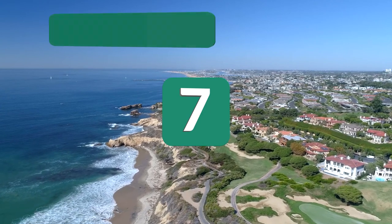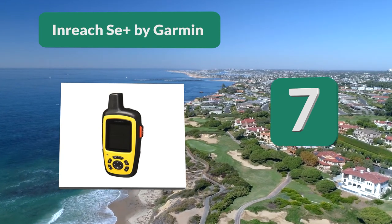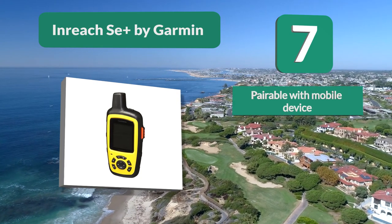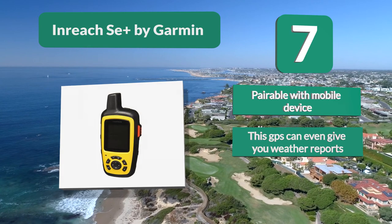Number 7: InReach SE Plus by Garmin. Garmin is one of the leaders in GPS units, so you know you're getting one of the highest quality units on the market. The InReach SE Plus is a 100% Iridium satellite communicator that works anywhere on earth.